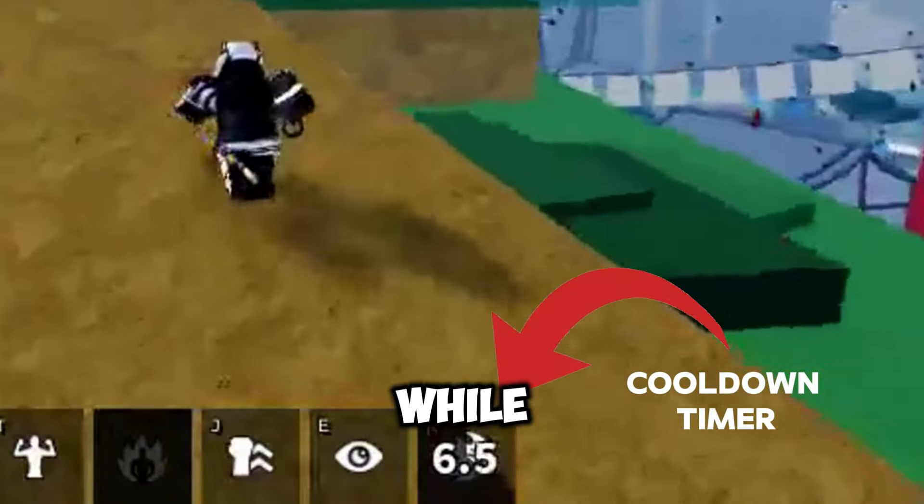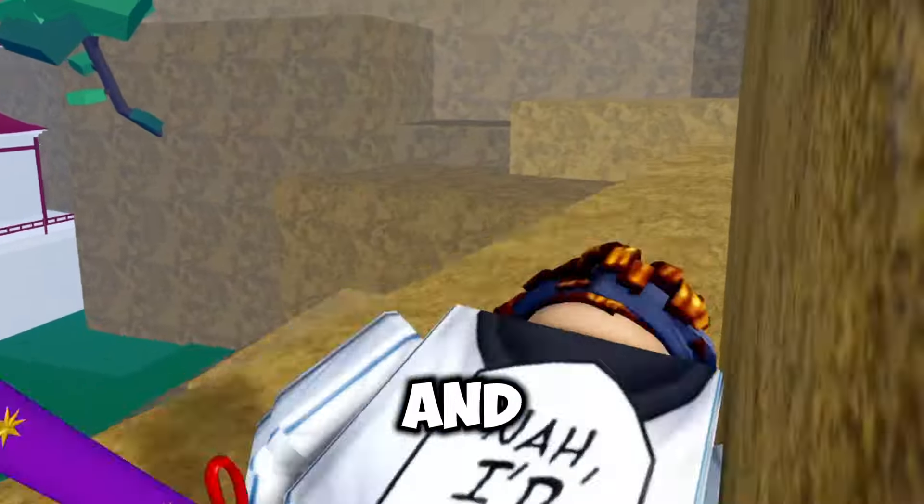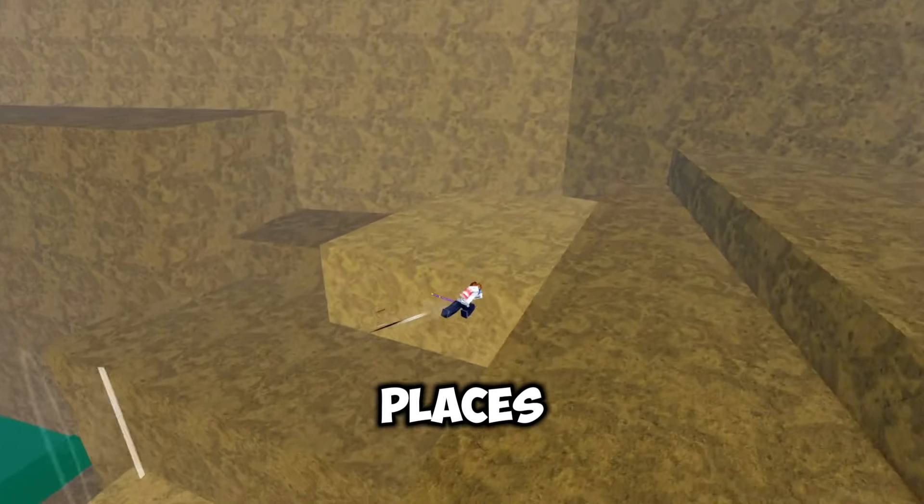We can also see how the new reworked gun looks. Indra has only shown one of the reworked guns, which is the Serpent Bow, and it looked pretty good. This is how the Serpent Bow looks like right now, and these are its moves.